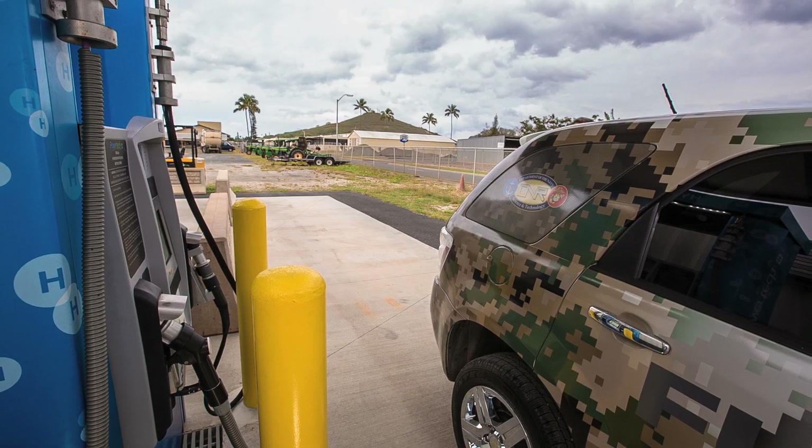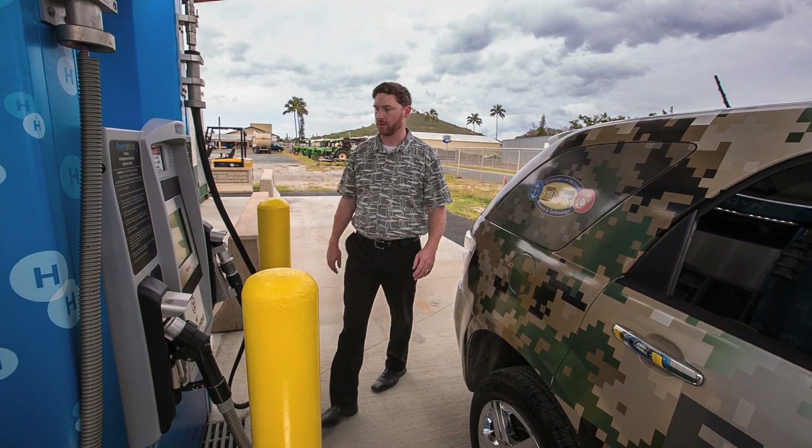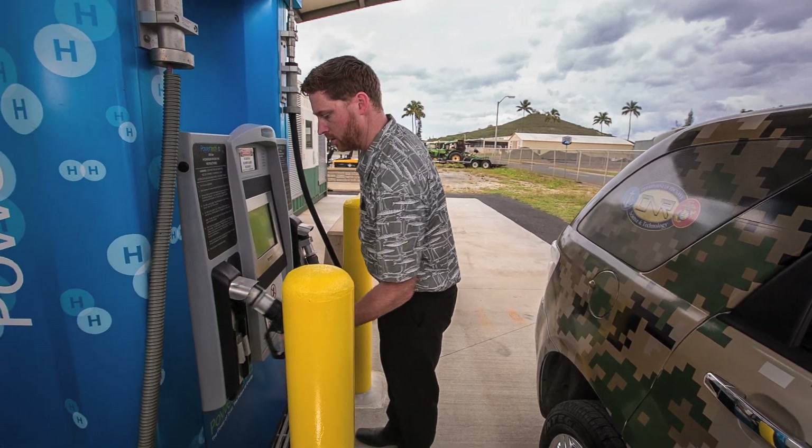Hydrogen can be produced from water, from biomass, or from a fossil fuel such as natural gas. When produced from renewable sources, greenhouse gas emissions are minimized.